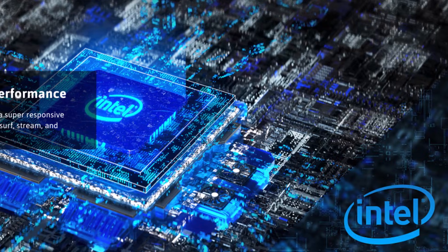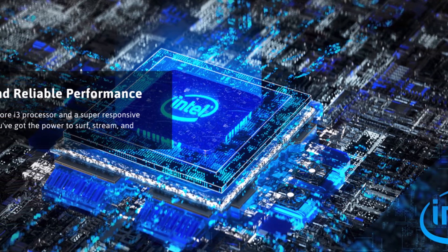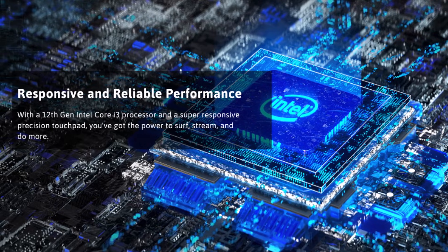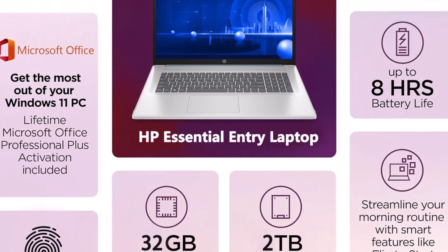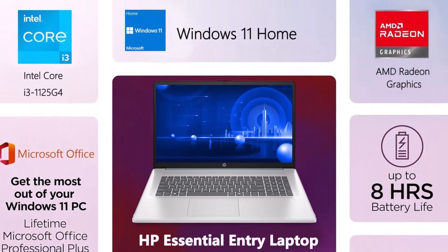The laptop also comes with a KKE mousepad as part of an authorized bundle, adding convenience for users who work extensively with productivity software or creative applications. Lightweight yet sturdy, the HP 17-inch laptop computer balances portability with performance, making it suitable for students, professionals, and home office users.